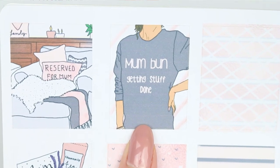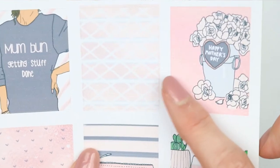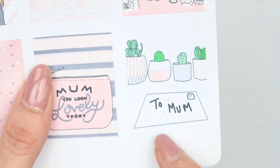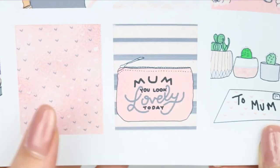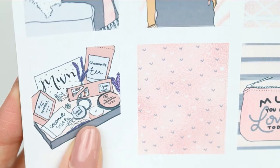You've got all of your full boxes: a comfy chair with a 'Reserve for Mum' pillow, a top that says 'Mum Bun Getting Stuff Done', a couple of plain ones so you can put something you like on there, a card with some cactus in the background, a little makeup bag which says 'Mum you look lovely today', another plain one, and then a little gift box with lots of lovely things to give to your mum.